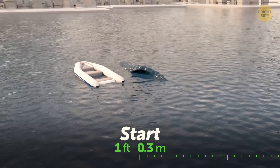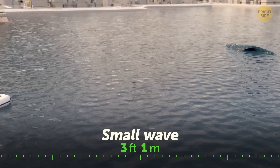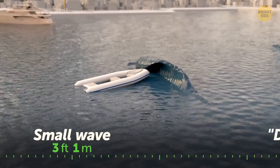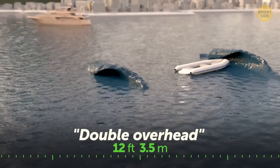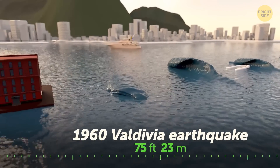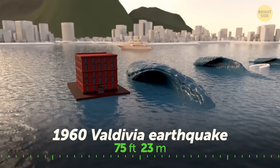When a tsunami starts, its waves are usually just one foot high. A small wave comes up to the waist of the average person. Surfers call rather big waves double overhead. The largest earthquake ever recorded happened near the coast of southern Chile — it triggered a tsunami that reached Hawaii, Japan, and the Philippines.